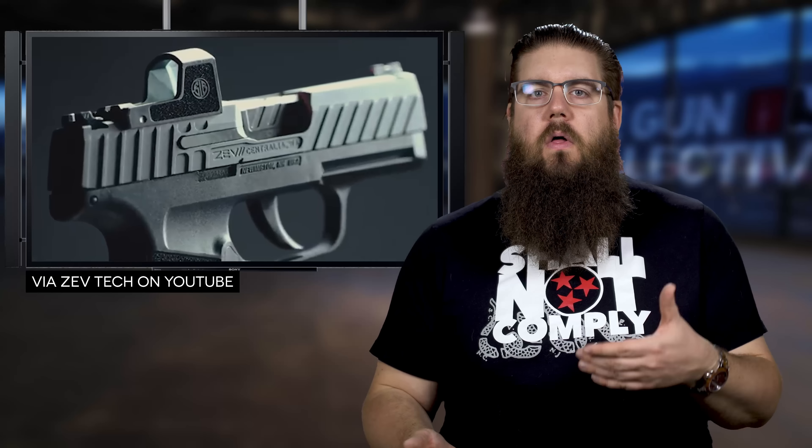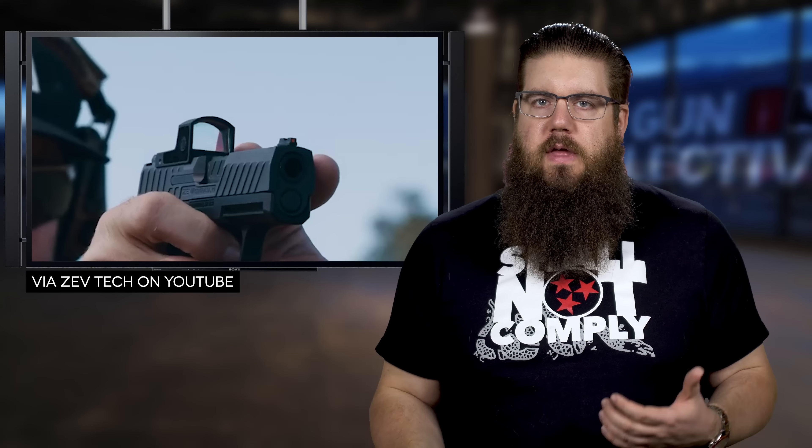The main changes are the Zevtek Octane Slide with an optic cut, the Zevtek Pro Barrel, Zev's own fiber optic sights, and a Zev laser-engraved stippling job. Other than that, it's got a standard trigger and comes with two 10-round mags. The price for all that is $1,199.